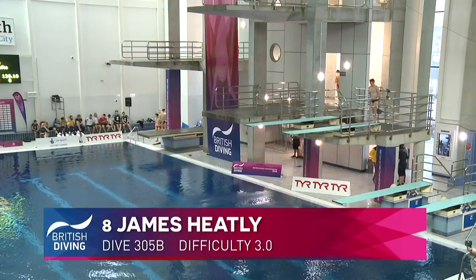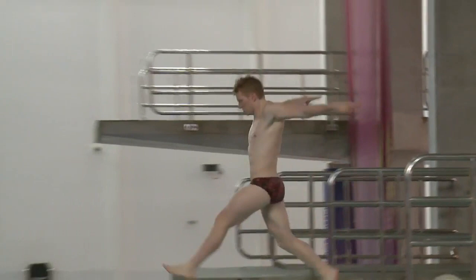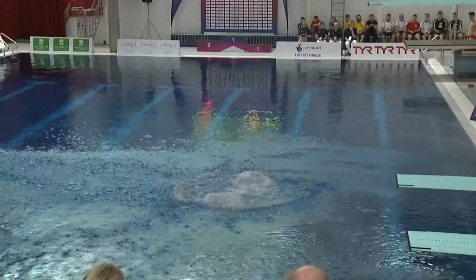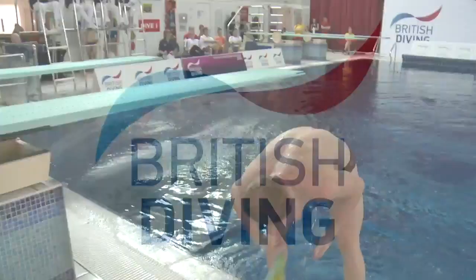Absolutely impeccable. Now James Heatley — no pressure, of course. Reverse two and a half, and so he eases his way into the competition, does his bigger dives later. That's a beautiful dive from James there. It's slightly twisted on the end, very, very slightly — we're talking only a couple of degrees here — but that pick-up into that pike shape is just beautiful, really, really nice.